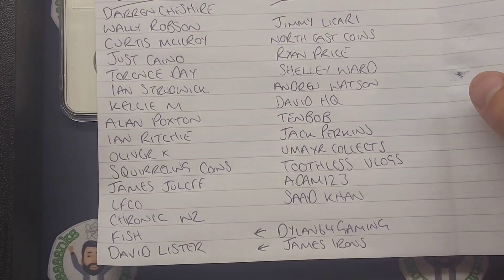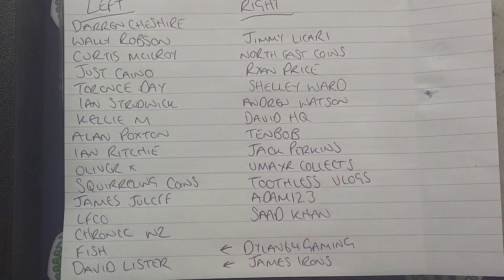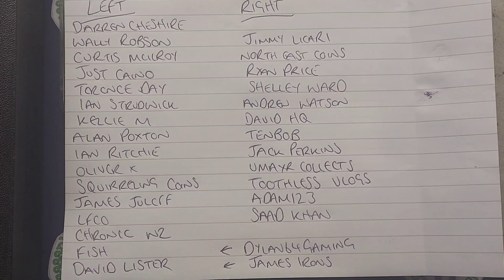Let's have a look at how many people managed to get it correct. Darren Cheshire, Wally Robson, Curtis McElroy, Just Kano, Terence Day, Ian Strudwick, Kelly M, Alan Poxton, Ian Ritchie, Oliver X, Squirrelling Coins, James Jaluff, LFC Zero, Chronic WZ, Fish David Lister, Dylan 64 Gaming, and also James Irons have picked up that one point.